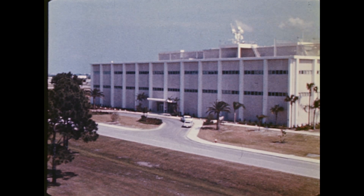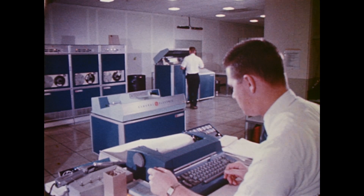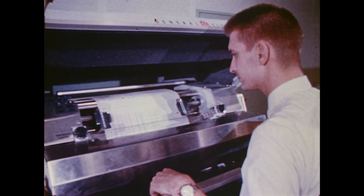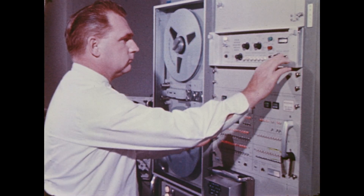The information systems building is the space center's memory bank. Its computers and other electronic systems, which monitor, record, and store information from the launch of every NASA vehicle and its preflight tests.